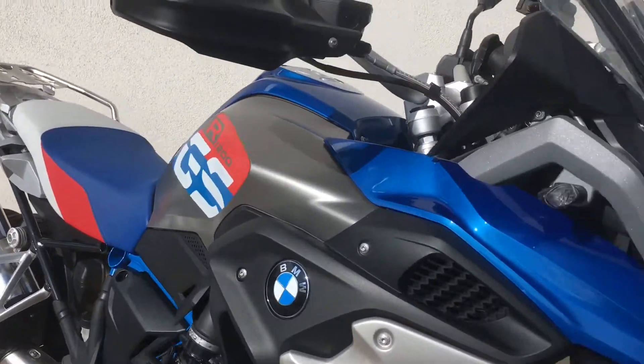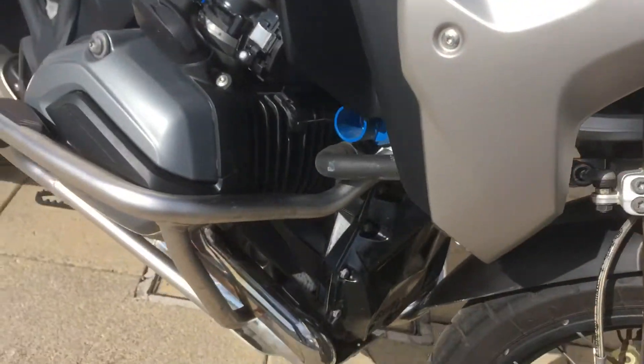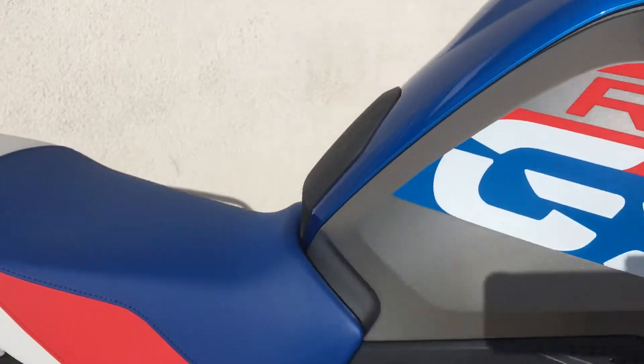It's a gorgeous condition bike with a lot of extras, some of which include the additional fog lights, the engine bars, LED indicators, the hand guards, has the all-in-one Rally seat, and an aluminium luggage rack.